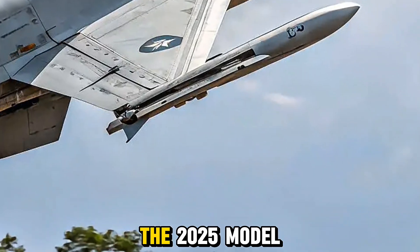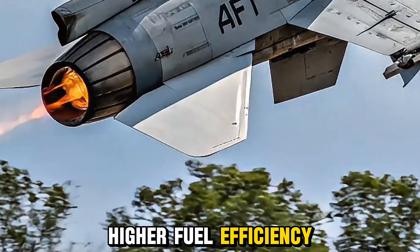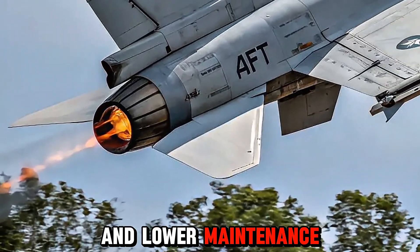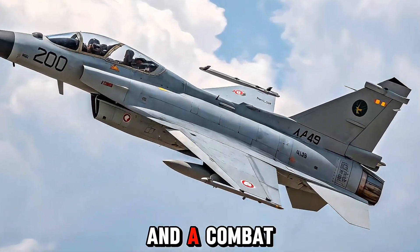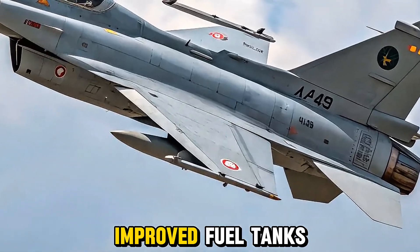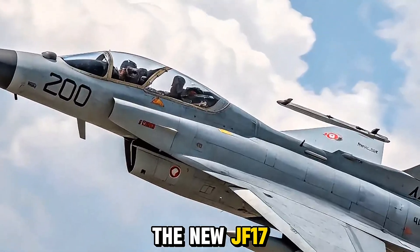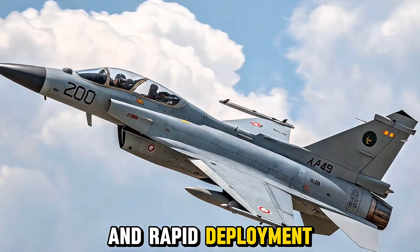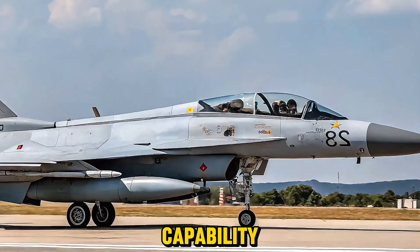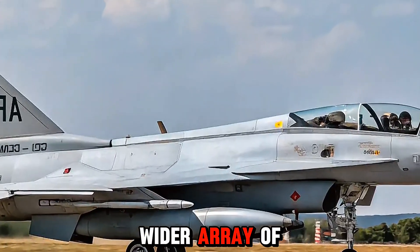Powered by an upgraded version of the RD-93 engine, the 2025 model offers improved thrust, higher fuel efficiency, and lower maintenance needs. With a top speed nearing Mach 1.6 and a combat radius extended by improved fuel tanks and aerial refueling capability, the new JF-17 is better suited for long-range operations and rapid deployment.